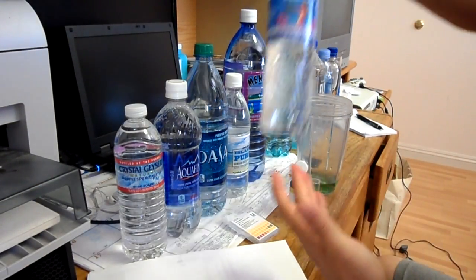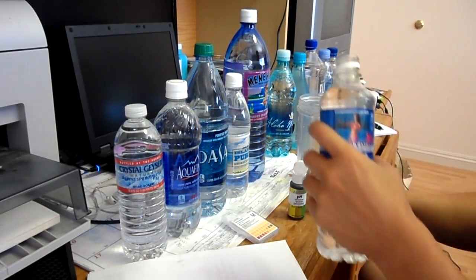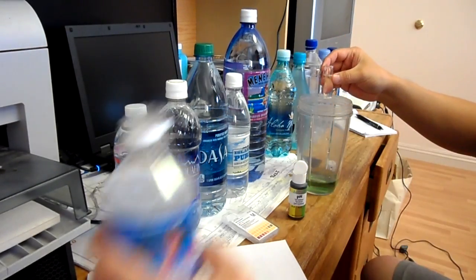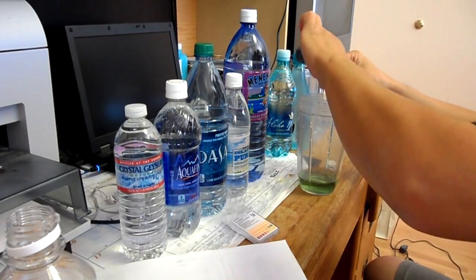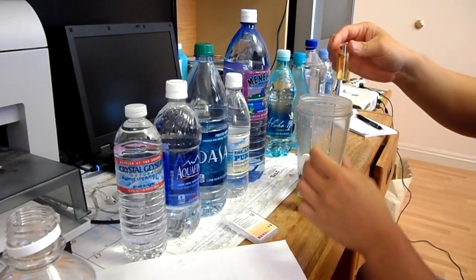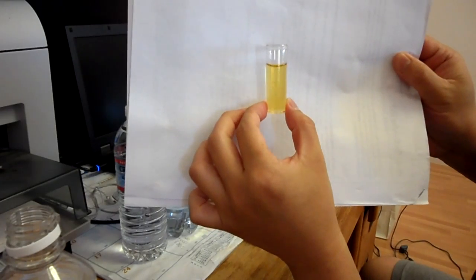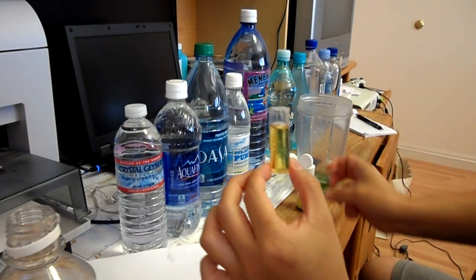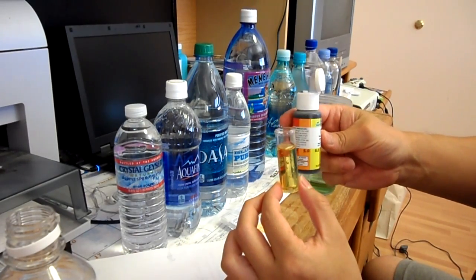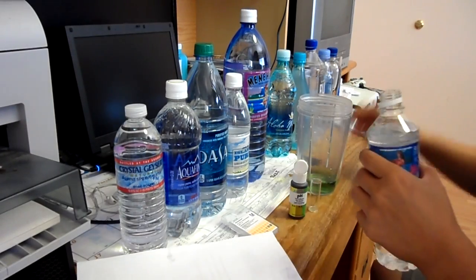The next one we have is Hawaiian Isles. I'll be rinsing it out. This one comes out a little bit on the orange-yellowish side — it kind of looks between 5 to 6.